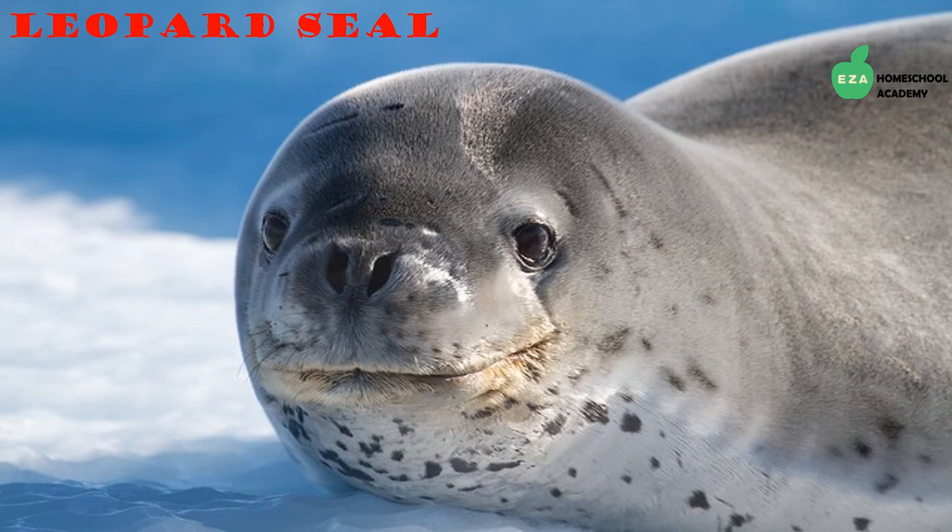Leopard seals get their name from the patterns found on their fur. They are large, very strong, and dark gray in color. Leopard seals are very vocal underwater, and the males can produce extremely loud calls.